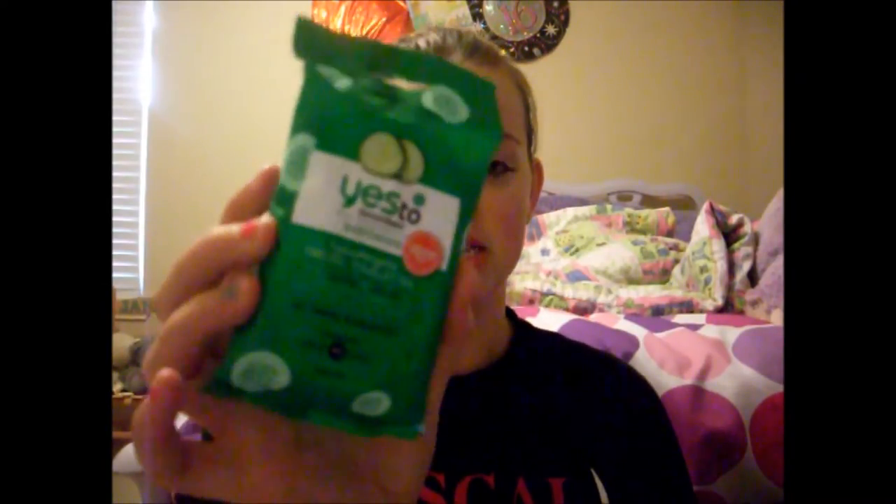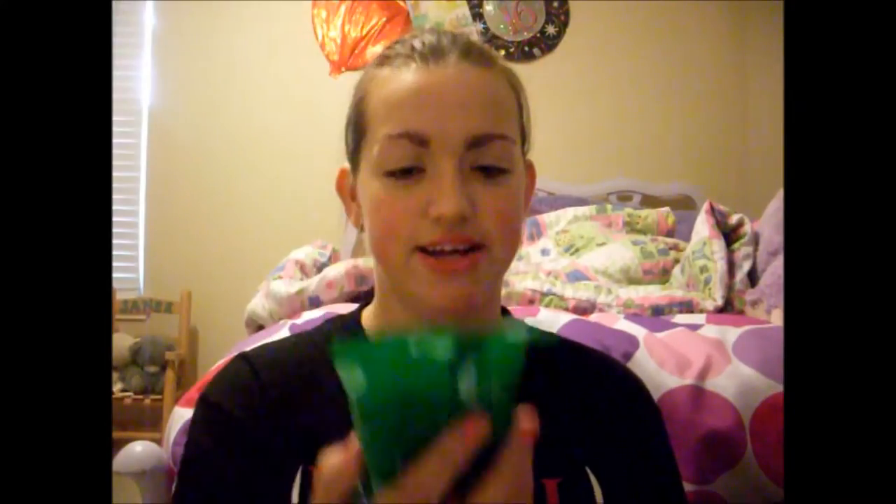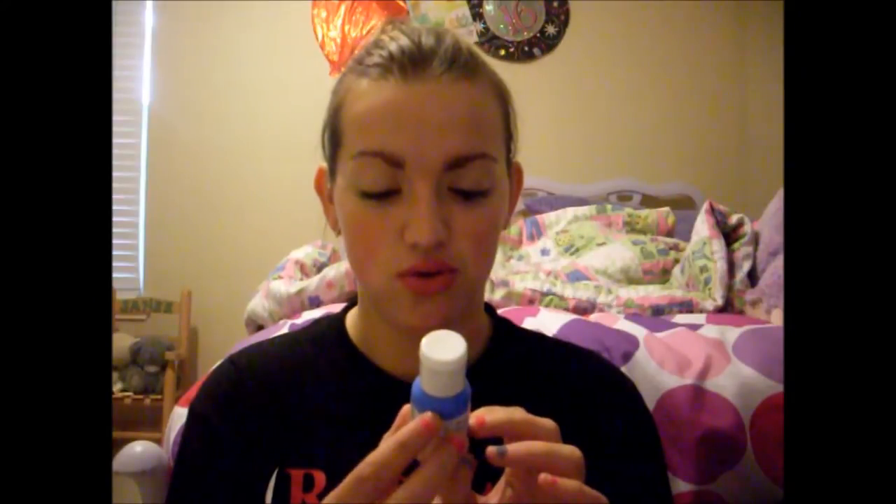The first product I got is the Yes to Cucumbers moisturizing towelette — a travel size with 10 towelettes. The Yes to Cucumbers brand is pretty expensive compared to other facial makeup remover wipes. I ran out of makeup remover wipes so I'm really excited to try these, and if I like them I might buy the full size. I've heard really good things about Yes to Cucumbers.